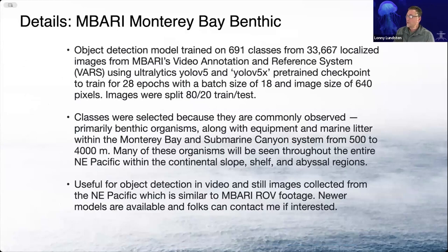The first model we wanted to talk about is the MBARI Monterey Bay Benthic model. This was one of the first big models that we trained. It has 691 classes, about 34,000 localized images from MBARI's VARS database. We used Ultralytics YOLO V5 and the 5X pre-trained checkpoint to train for 28 epochs with a batch size of 18, 640 image size with an 80-20 image split.